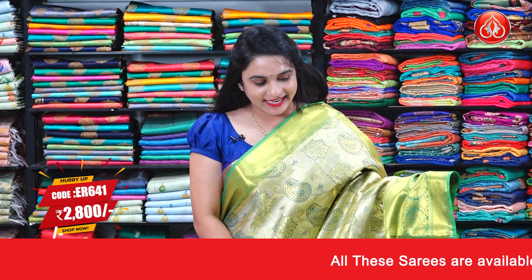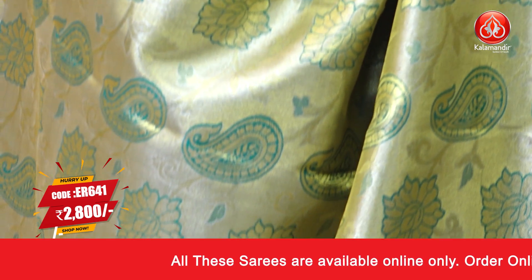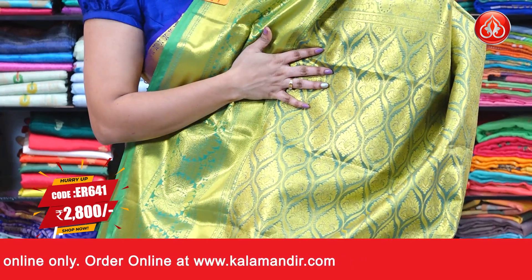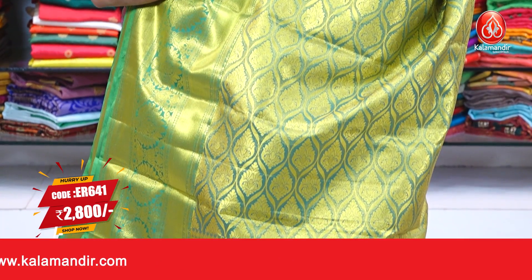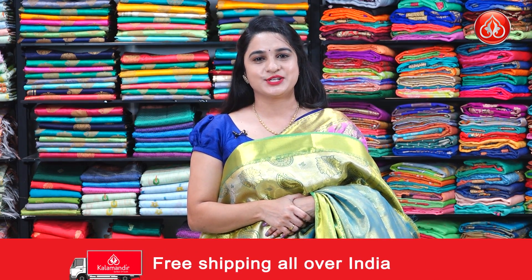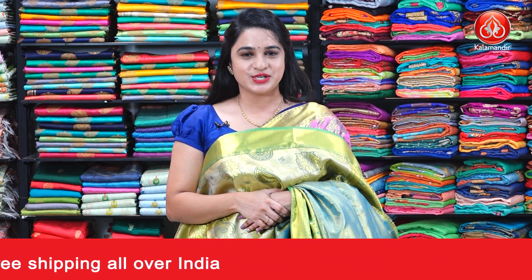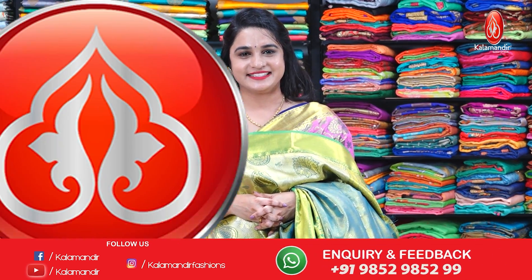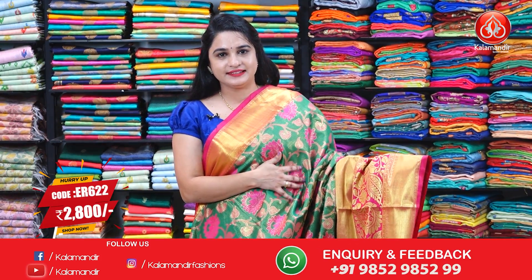Next saree is a grand one in gold and light green color combination. The body has lovely paisley motifs and florals. The border is contrast with cross lines and floral motifs. The contrast pallu has intricate leaf brocade, paired with a contrast brocade blouse with border and designer work. Saree code is ER641, actual price 3499, offer price 2800 rupees. To purchase, take a screenshot and ping us on WhatsApp. For more unique collections, visit www.kalamandir.com and subscribe to our YouTube channel.